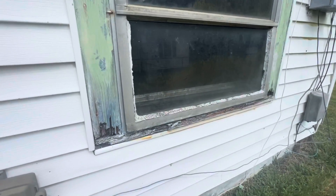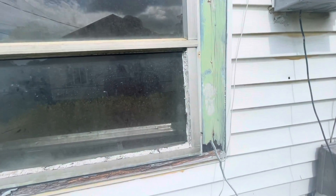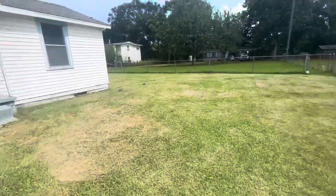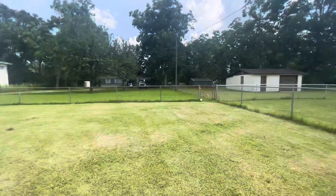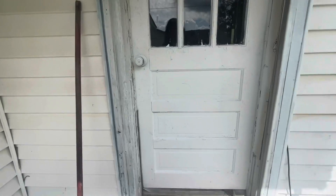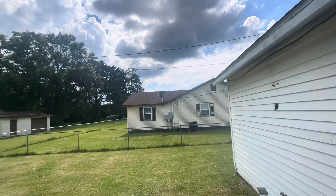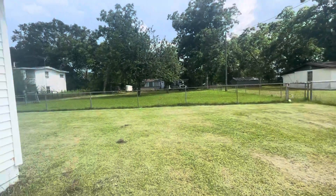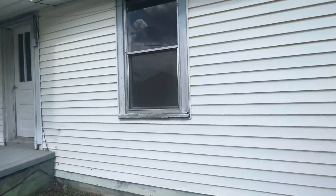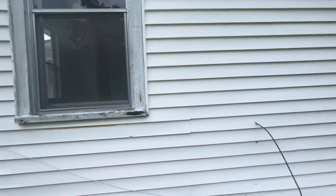You do have some wood rot here on the exterior window — probably pretty easy to replace. Again, single-pane windows. There's your neighbor behind. Moving to the back porch area — take a peek inside the hallway there. This is going to need a little bit of work. The window frames are probably going to have to be replaced, same for these.